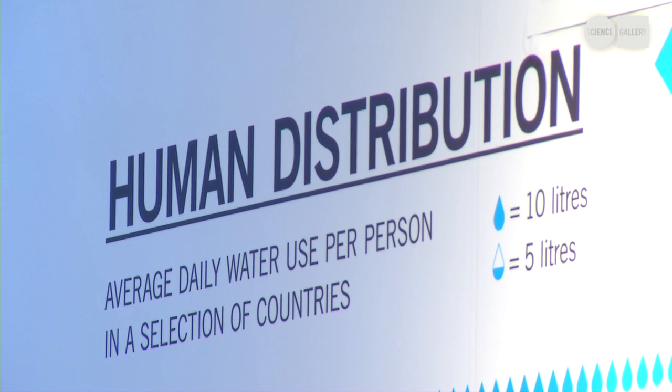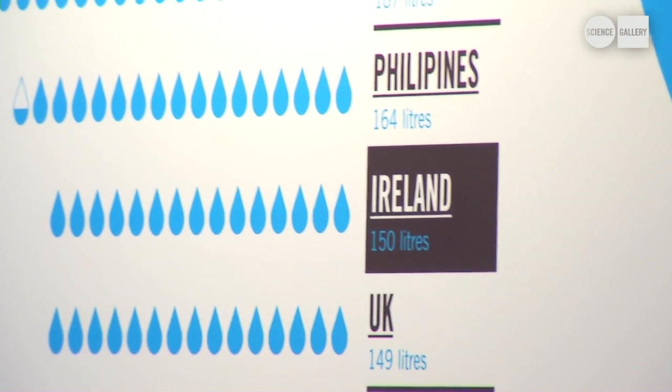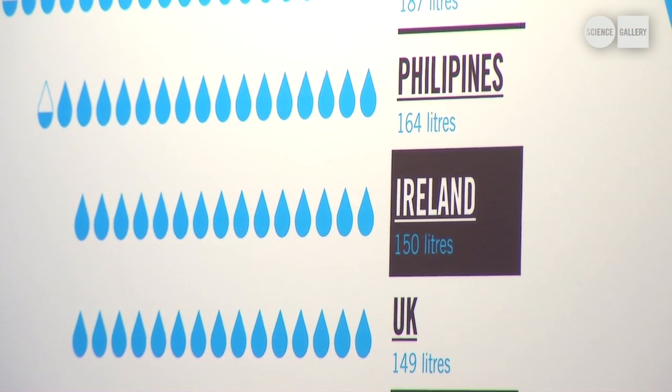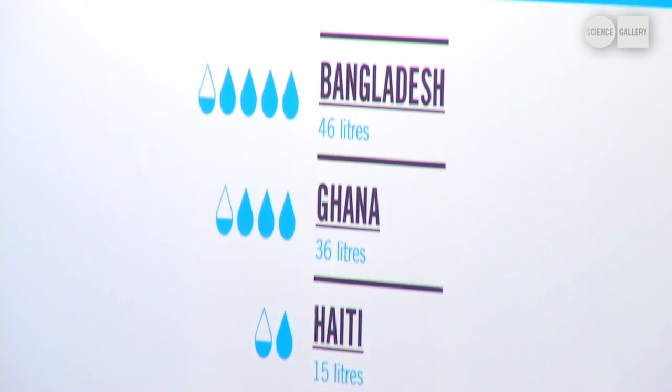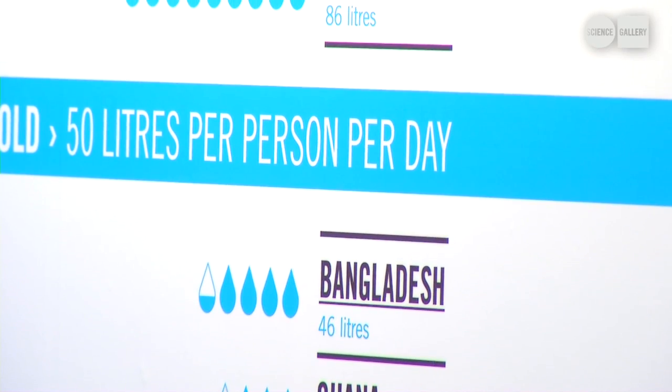The USA is right at the top there with almost 600 litres per person per day as an average. Going all the way down, Ireland's about 150 litres a day, going down to Bangladesh, Ghana, Haiti and Mozambique, which are all under what the UN calls the water poverty threshold.